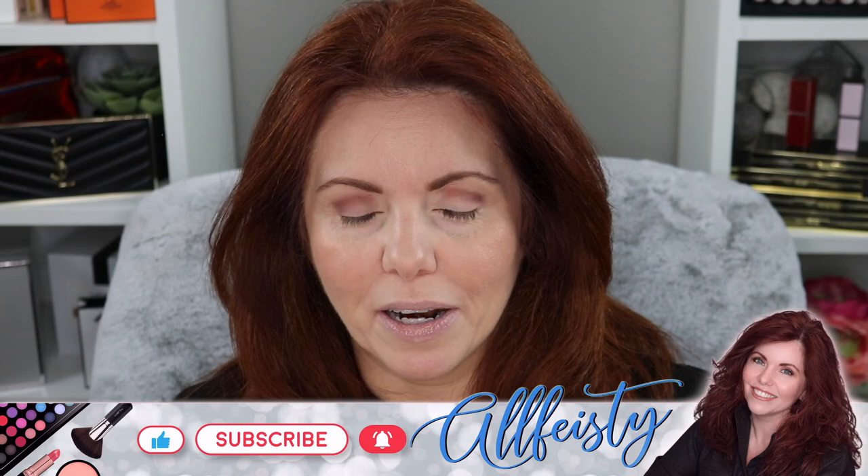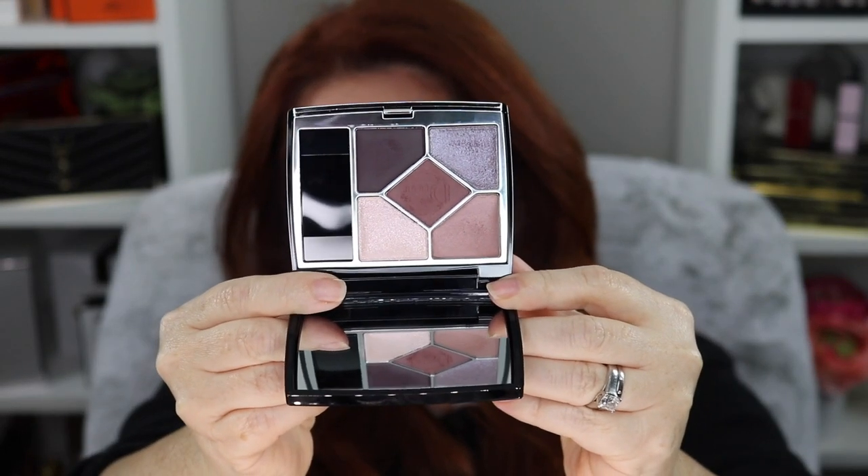Hey everyone, welcome back to my channel. If you're new here, hi, my name is Jennifer. Today we continue our saga of Dior — I finally got the last two Dior quints that I ordered, the purple shades. I picked up now every single quint in the new Dior formula except for two — they're hot pink shades and they're just not me, and I won't wear them. Today we're gonna do the tutu quint, you can see it here.